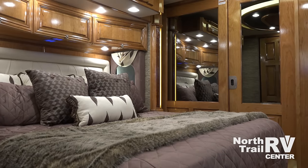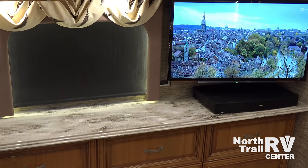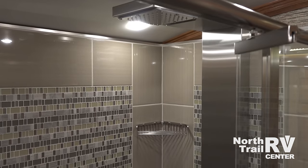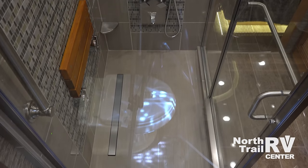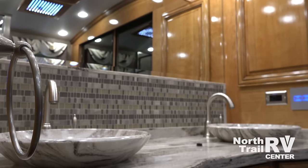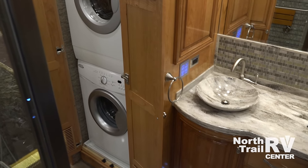The 2017 Newmar Essex Master Suite and En-Suite make you feel right at home with state-of-the-art electronics, Sleep Number mattress, available 50 by 34 residential shower complete with tile walls, teak wood seat, and Fresca multi-spray panel. With cathedral ceilings, dual vanities, LED lit cedar lined closets, washer and dryer, built-in safe, and handcrafted radius cabinets, the 2017 Essex is a true home on wheels.